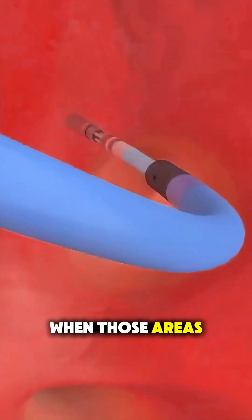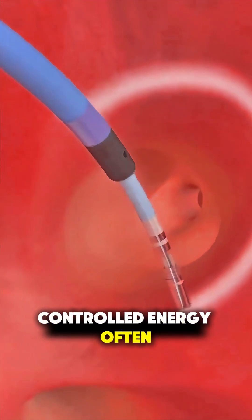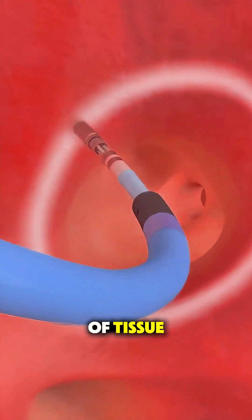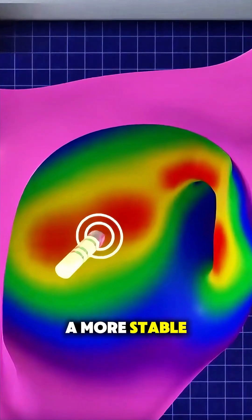When those areas are identified, the tip of the catheter delivers carefully controlled energy — often heat or cold — to gently disrupt the tiny sections of tissue causing the problem. This helps the heart reset to a more stable rhythm.